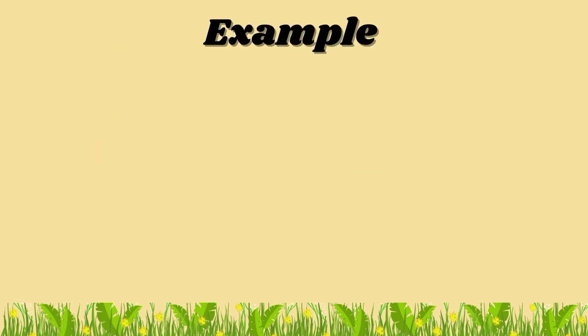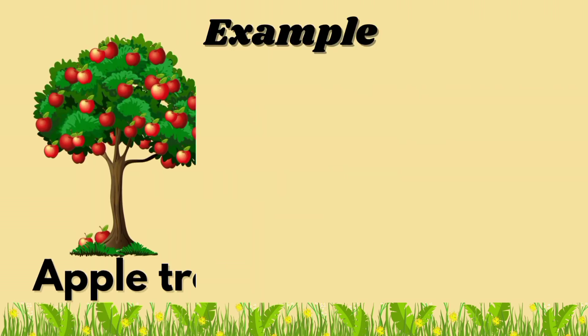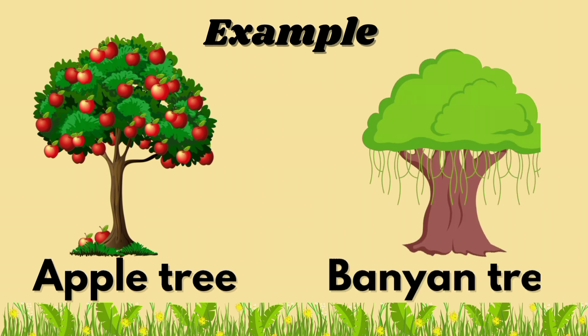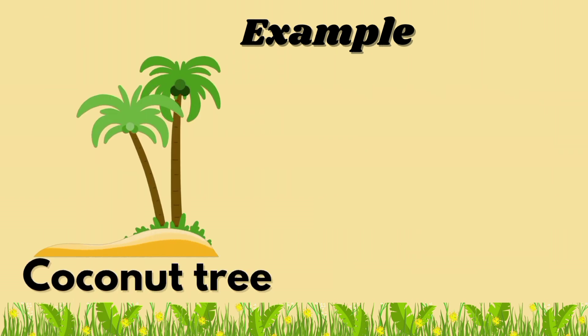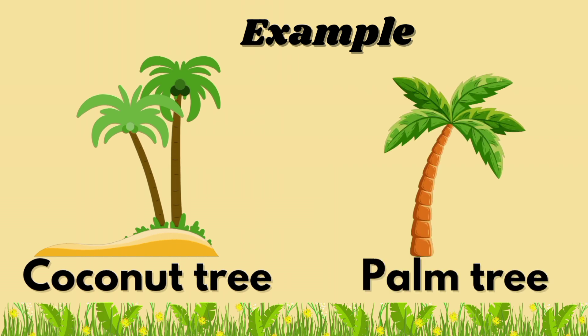Examples of trees: Banyan tree, Coconut tree, and Palm tree.